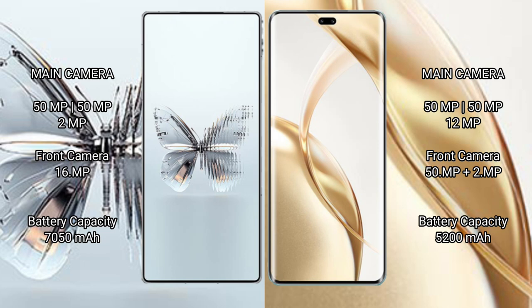Red Magic 10 Pro Plus features a triple camera setup of 50MP plus 50MP plus 2MP, and a 16MP front camera. Honor 200 Pro also has a triple camera setup of 50MP plus 50MP plus 12MP, with a front camera of 12MP plus 2MP.